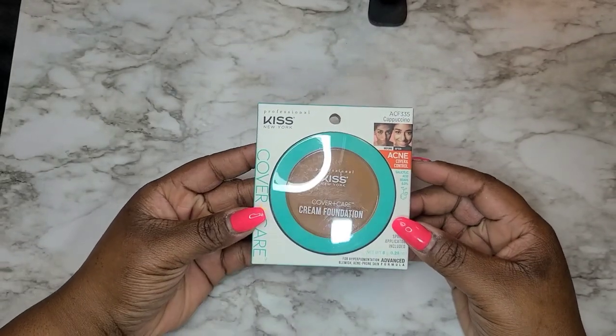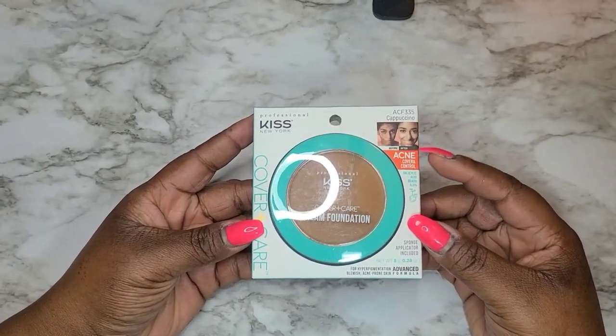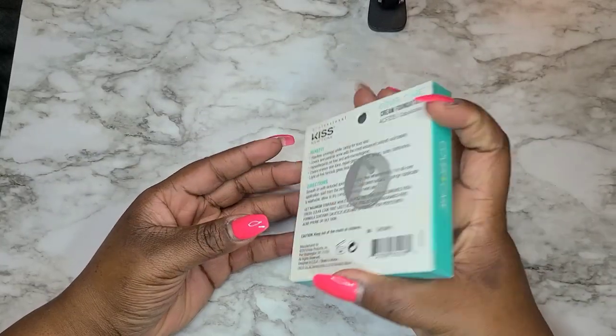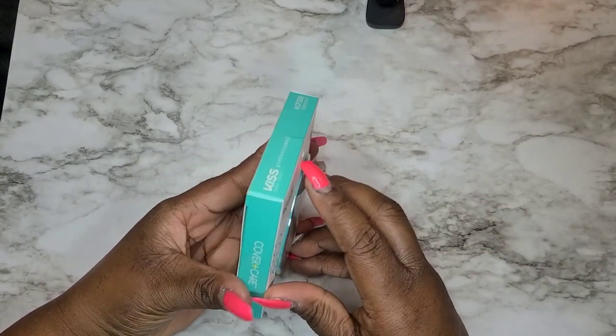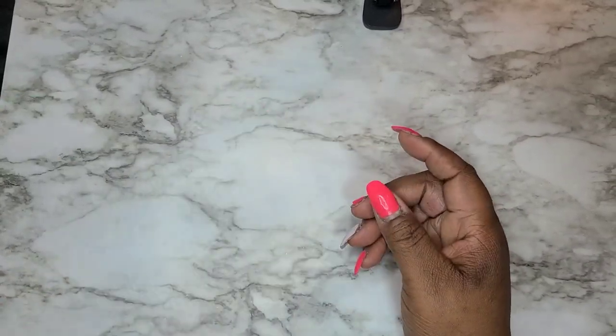I also picked up a Kiss cream foundation — same line — it's the acne cover control foundation. It comes with a sponge applicator, and the packaging gives you details on the back about the benefits. This is another acne-fighting product in foundation form, and I'm looking forward to using these Kiss products.